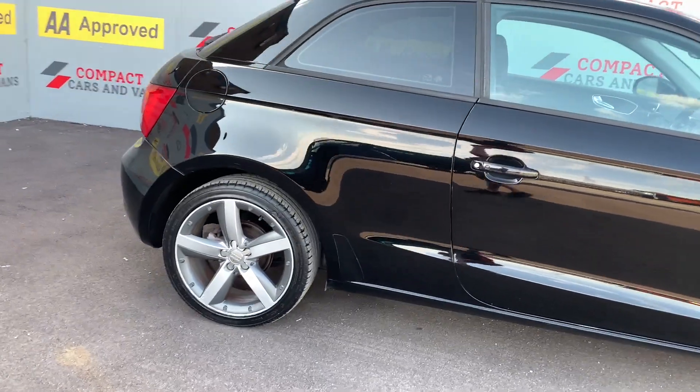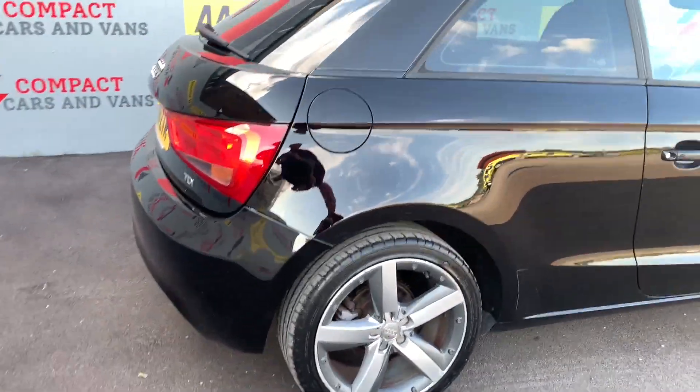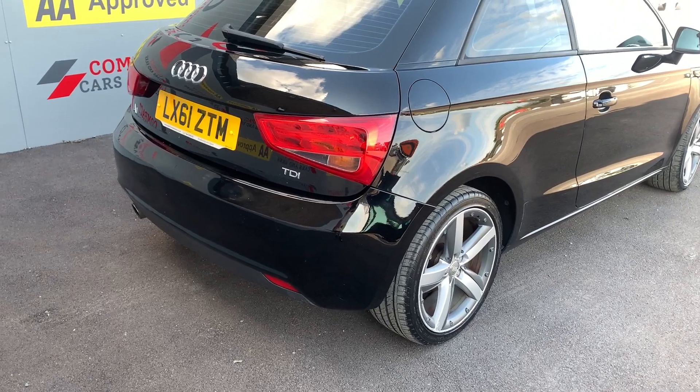As you can see, this is the three-door model, and there are many additional features including alloy wheels. As expected from Audi, we have plenty of space in the boot, which you'll see shortly.